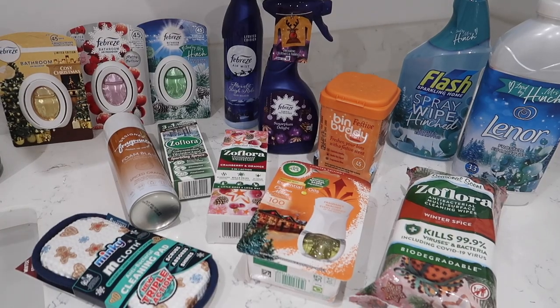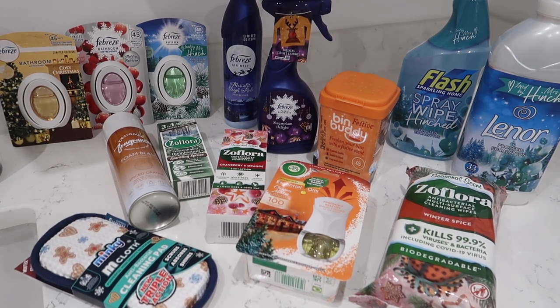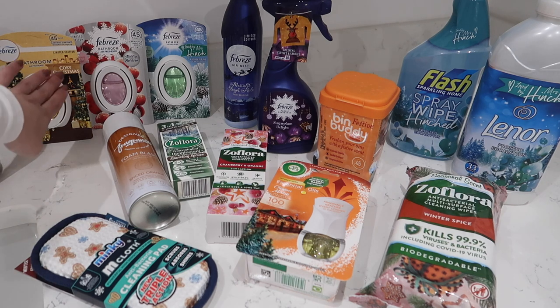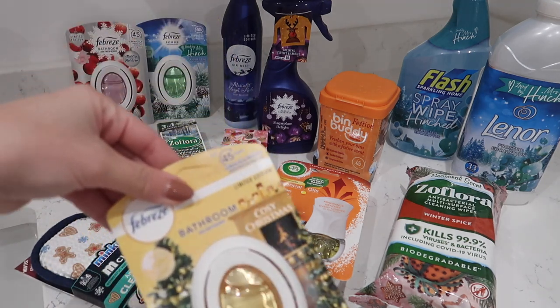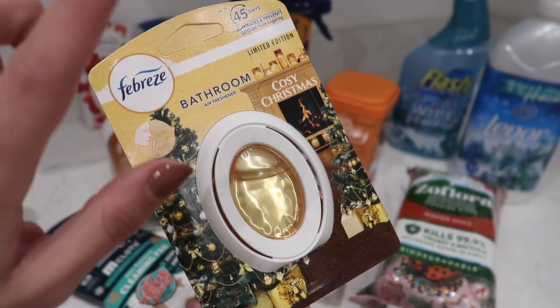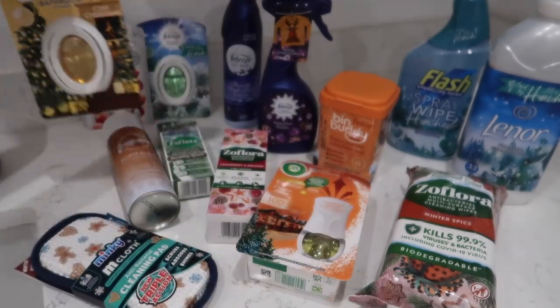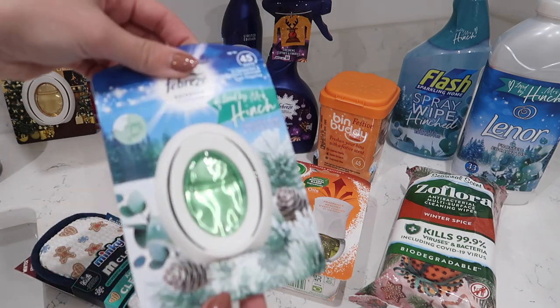So this is my collection of festive cleaning products that you may see throughout this video. I've been buying these over the last few weeks. Firstly, these bathroom air fresheners — this Cosy Christmas one I've had before and it smells lovely, quite sweet. There's the Berries one if you're into fruity. And then this one is my favourite — from the new Mrs. Hinch range, Frosted Pine and Eucalyptus.